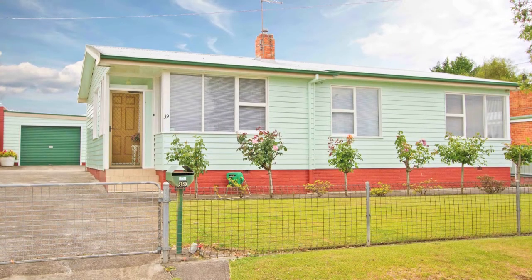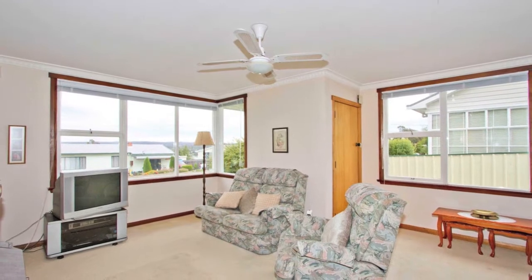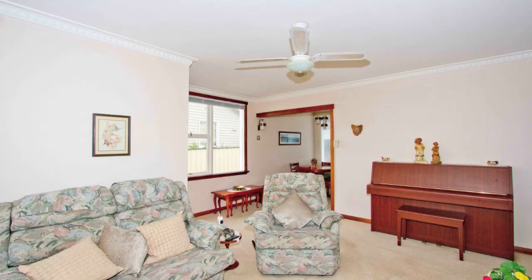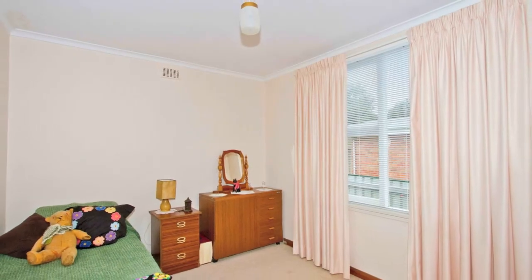From the moment you lay your eyes on this lovely property, you can tell it has been well-loved and meticulously maintained. Beautiful big windows ensure the home is light and bright, and a choice of heat pump or gas heating ensures a comfortable temperature all year round.